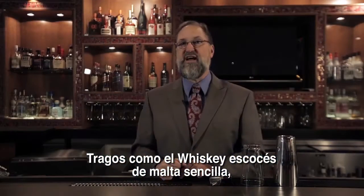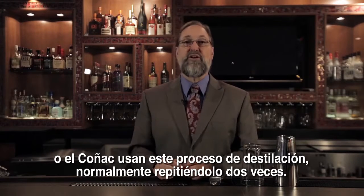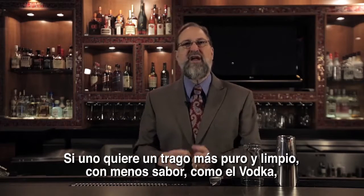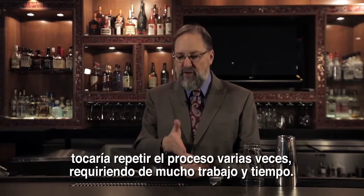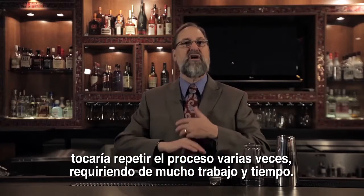Spirits like single malt scotch whiskeys and cognac use this kind of still, usually running the liquor through twice. But if you wanted something purer and cleaner with less flavor, like a vodka, you'd have to run the liquid through this still many, many times. It's a lot of time and a lot of work.